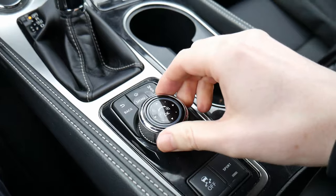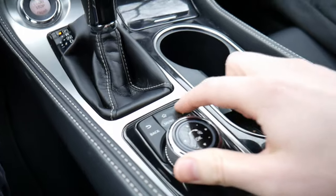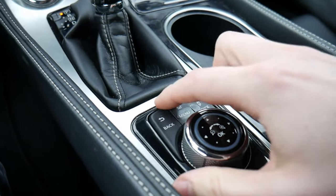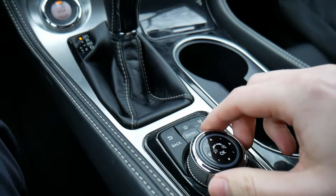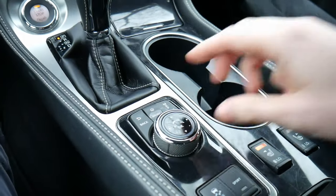There's a dial to adjust the touchscreen, along with some simple controls to navigate the menu structure. Quite honestly, I've been reaching forward and touching the screen directly — I haven't even used the dial once.